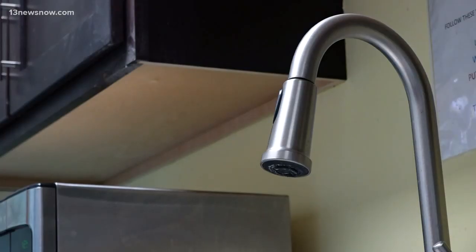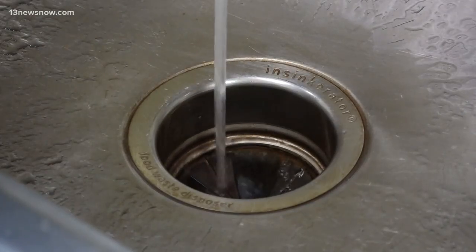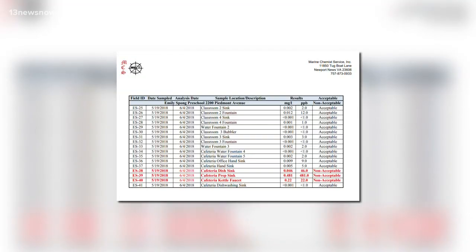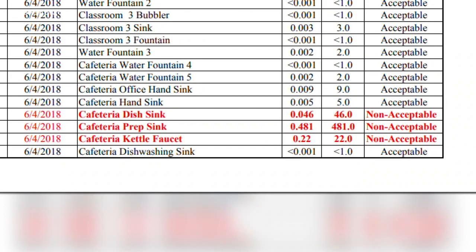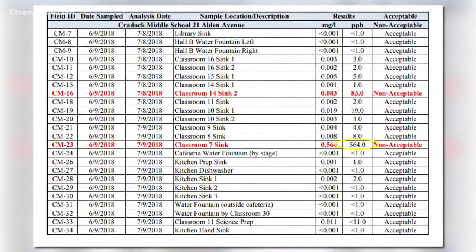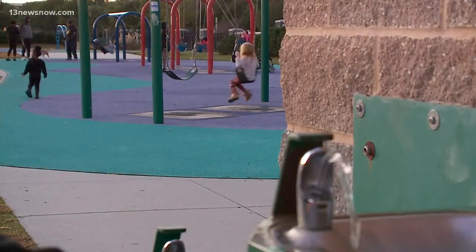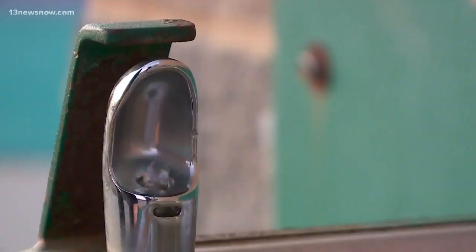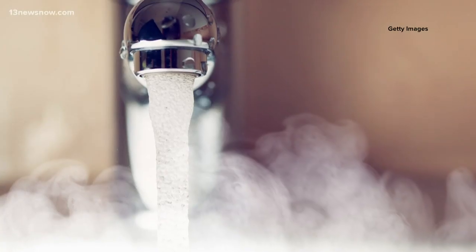Portsmouth Public Schools tested lead in its drinking water in the summer and fall of 2018. Test results showed alarmingly high levels of lead in some water sources, like the 481 parts per billion in this cafeteria sink at Emily Spong Preschool, or the 564 parts per billion in this classroom sink at Craddock Middle. For comparison, the EPA says the maximum should be 15 parts per billion, although local public health officials say that's a purposefully high bar.